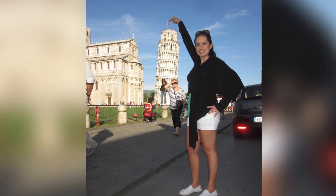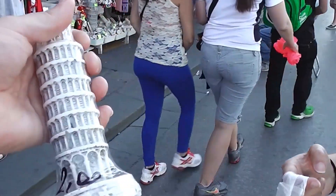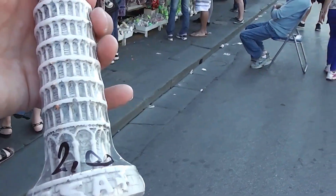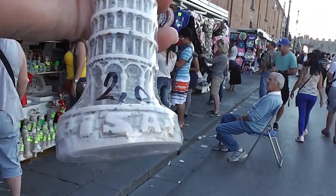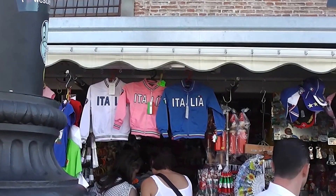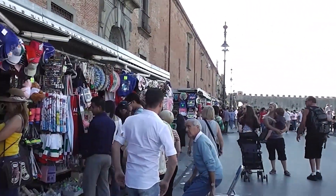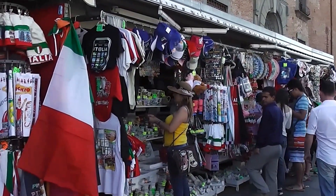So tell everybody what good deals you found here in Pisa. We got some jackets, some towers, wine openers, souvenirs. How much was this little tower? Two euros? And she gave that to you for free for buying a bunch of stuff — for fifty euros total. Fifty euros for two Italia jackets, two shot glasses, two magnets, two towers, and a wine opener. This is a great deal compared to anything else we've seen so far on this trip.